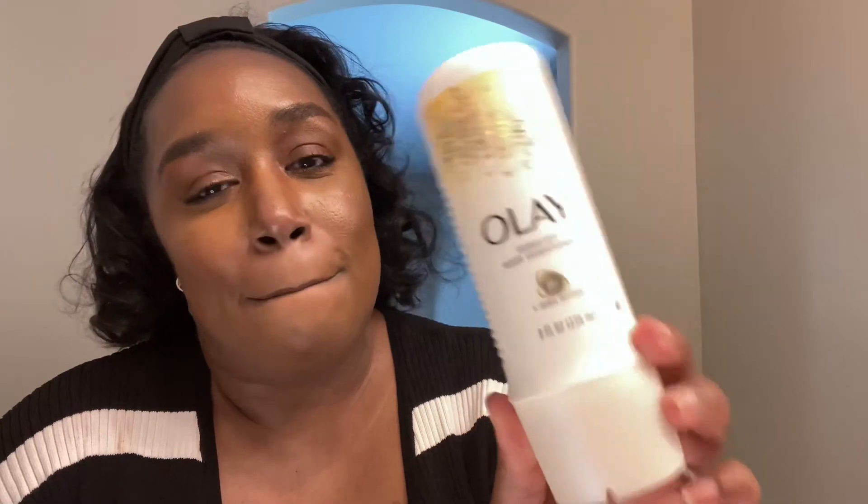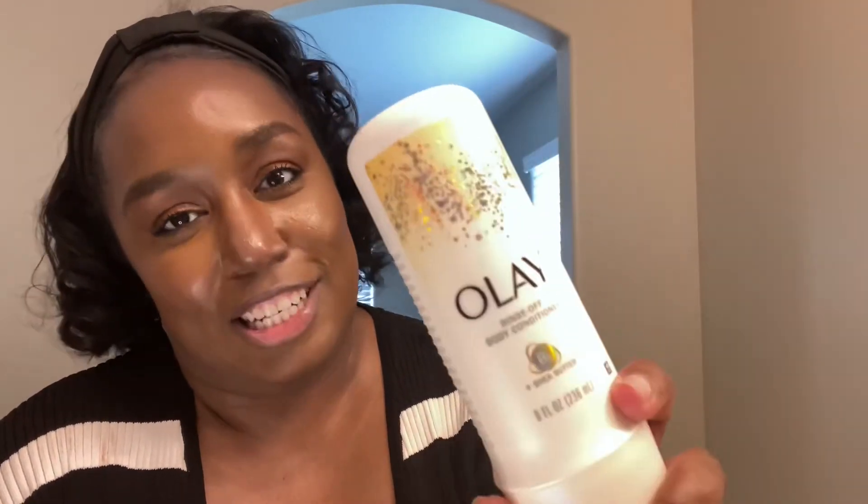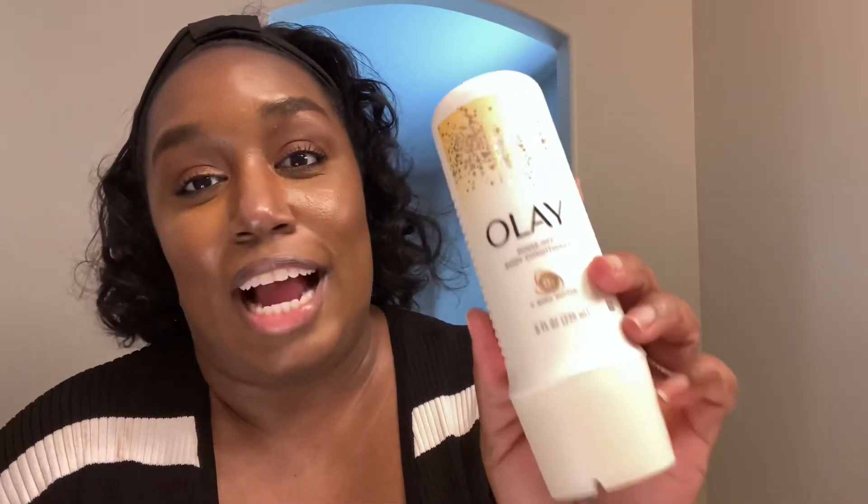My tried and true drugstore brand for body care is the Olay Body Rinse Off Conditioners. I love these — I use them in the shower on a daily basis. Every time I re-up at Walmart I get six or seven of them because they're only $4. I get them in all different scents and it is amazing. It soaks in moisture and helps with lotion application. When you use these two together, it's bomb — especially in the summertime.